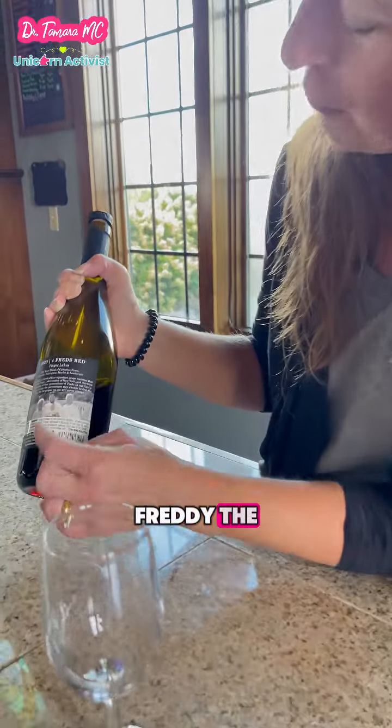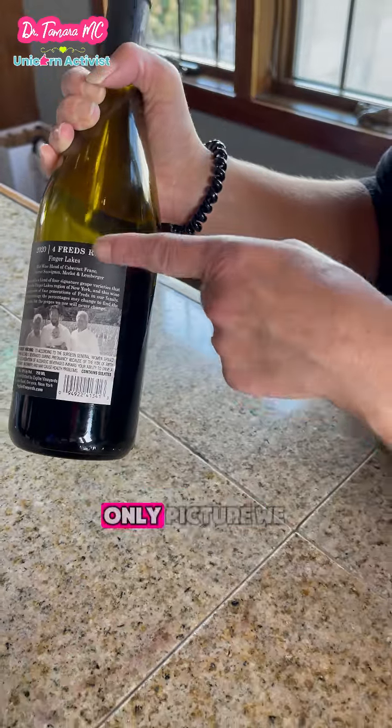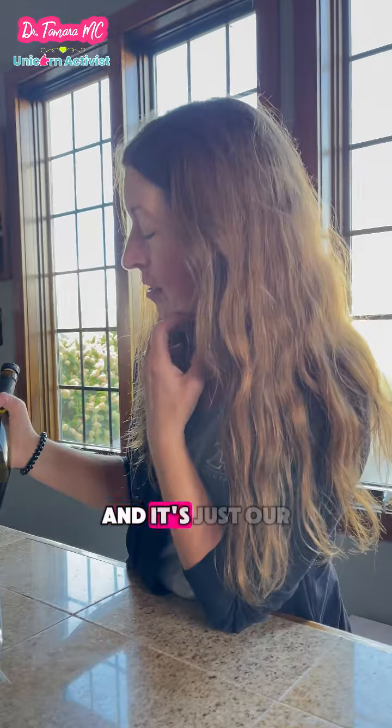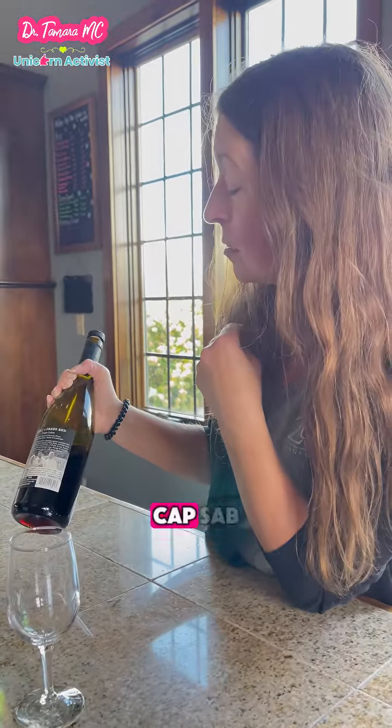And that's my son, Freddy IV, and he is now almost 20. This is the only picture we have of all four Freds, so that's why we keep that picture on there — it's just our flagship line. It's a blend of Cab Franc, Cab Sauv, and Merlot.